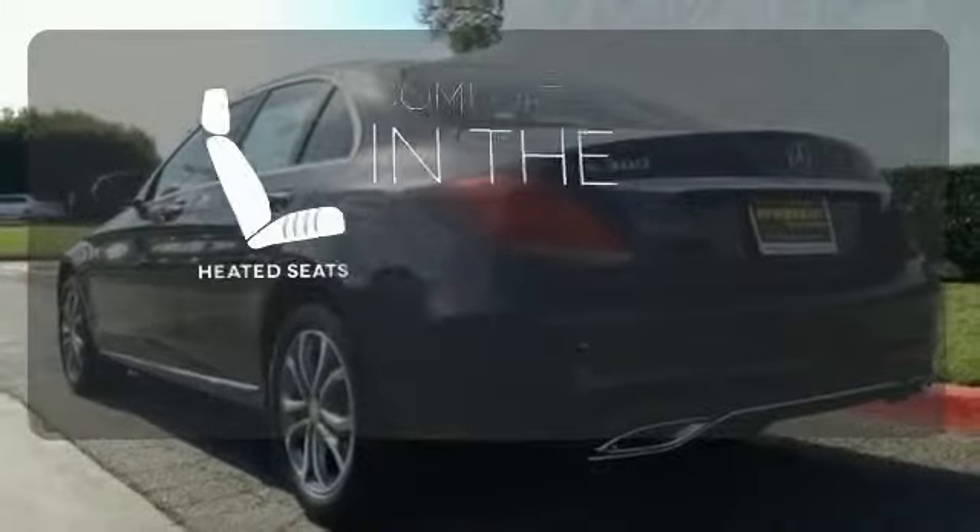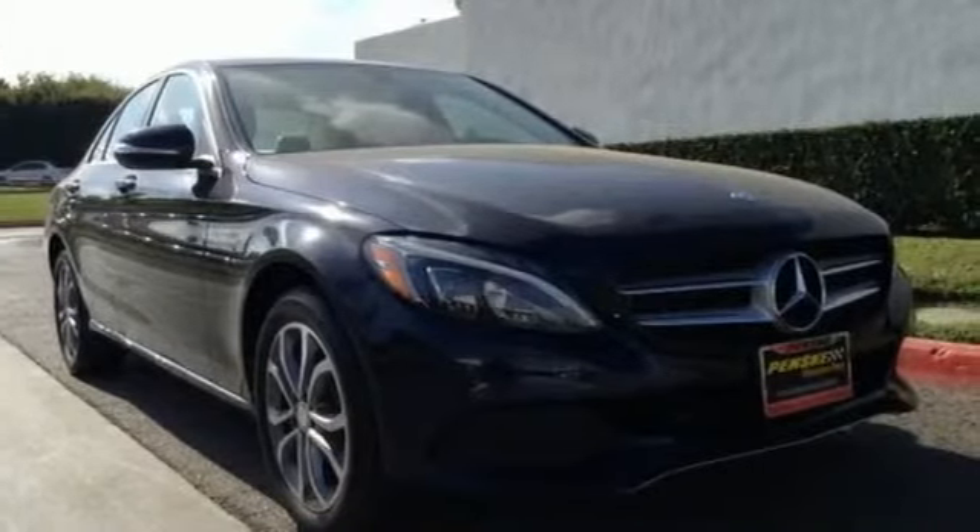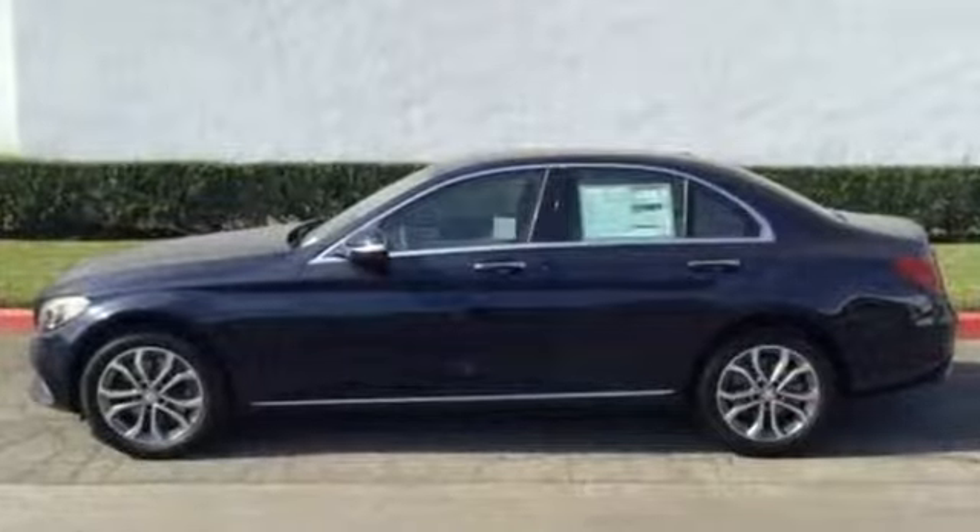The heated seats keep you comfortable no matter how cold it is. Never settle when you can have it all. Take this C-Class for a drive and make it yours today.